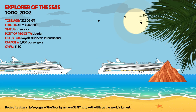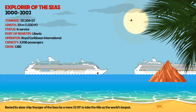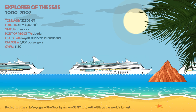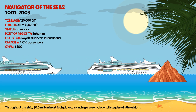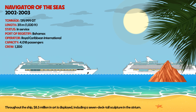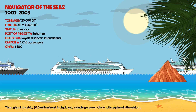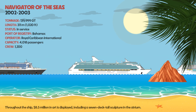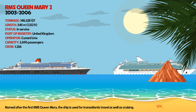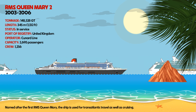Explorer of the Seas bested its sister ship Voyager of the Seas by a mere 32 gross tonnage to take the title as the world's largest. Navigator of the Seas displays $8.5 million in art throughout, including a seven-deck-tall sculpture in the atrium. RMS Queen Mary 2, named after the first RMS Queen Mary, is used for transatlantic travel as well as cruising.